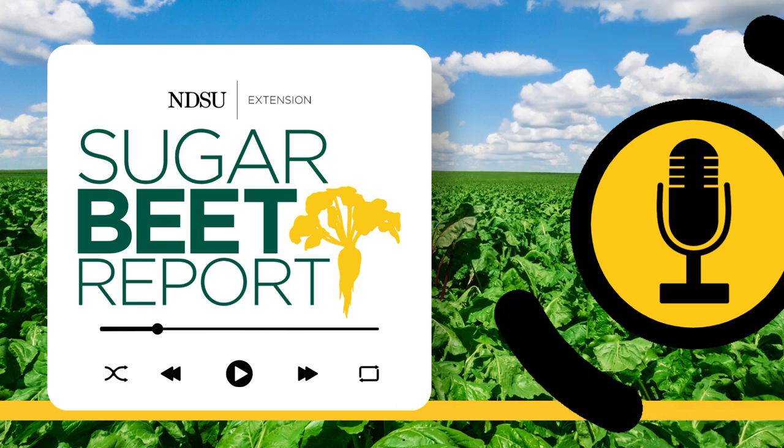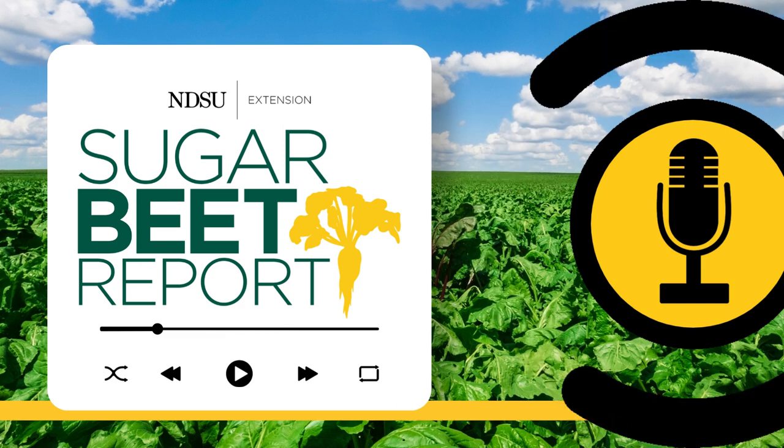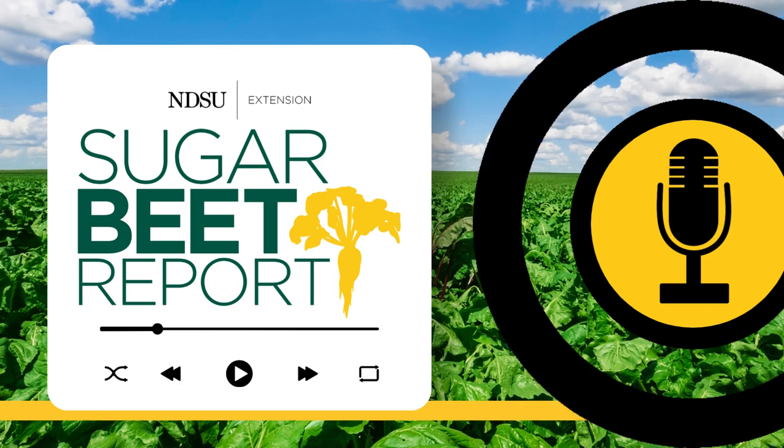This is the Sugar Beet Report, bringing you the latest information from NDSU throughout the sugar beet growing season. Today we're talking about how sugar beet emergence is impacted by spring nitrogen applications. Joining us is Daniel Kaiser, University of Minnesota Extension Soil Scientist.